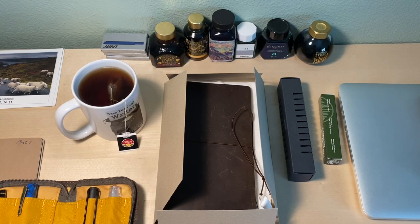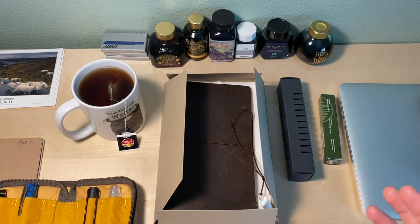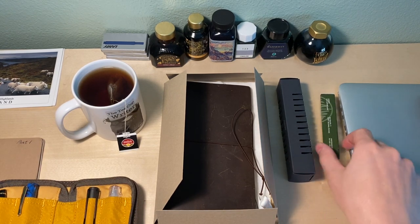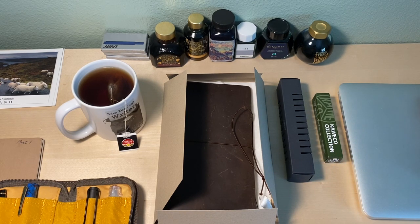Teacup Writer here with another review. Today I'll be looking at the Traveler's Company notebook as well as a Lamy Safari and a Caveco Sport. I apologize for the delay in content — I have been abroad traveling to Scotland with my wife, but I hope you enjoy the video.